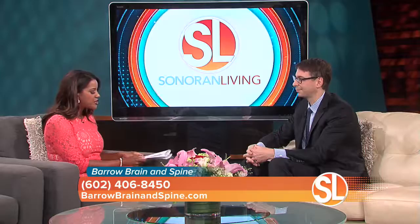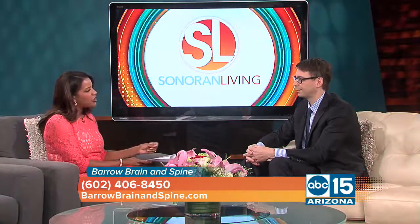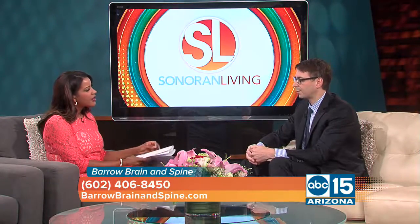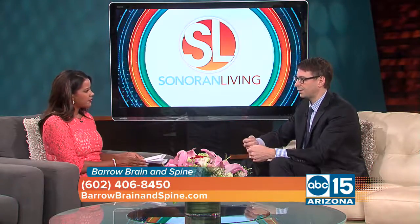When patients come into Barrow with stroke symptoms, there are a number of things we can offer. The traditional technique, if you get to the hospital fast enough, is to administer a medication in the vein called tissue plasminogen activator, TPA — it's a clot-busting agent. If you can get there fast enough, we administer TPA, it can dissolve the blood clot and open up the blood vessel to the brain and improve the symptoms. But this doesn't always work for blockages that are too large or if the patient gets there too late.